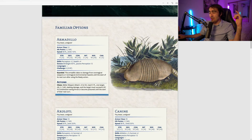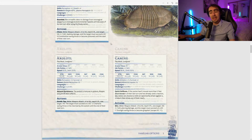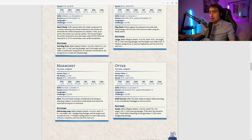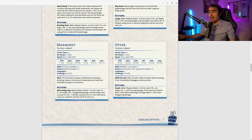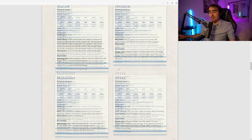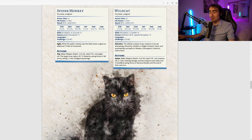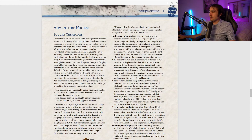I wouldn't call this subclass broken, since changing the familiar and granting effects to the party does cost significant resources from the bard. But this is still a really powerful support subclass — which is surprising considering the concept is built around treasure hunting and a degree of selfishness. Being able to give your entire party such varied potential with these familiar auras is very appealing.